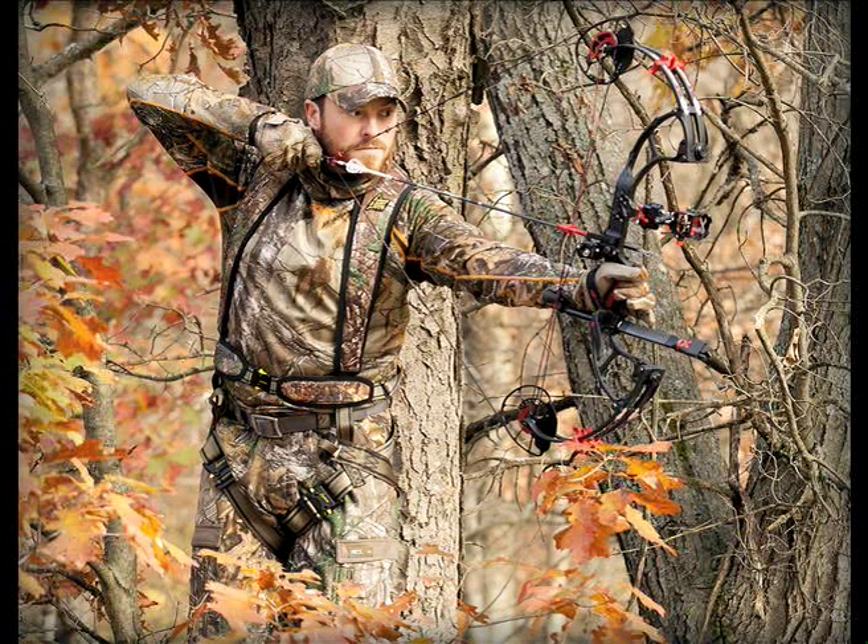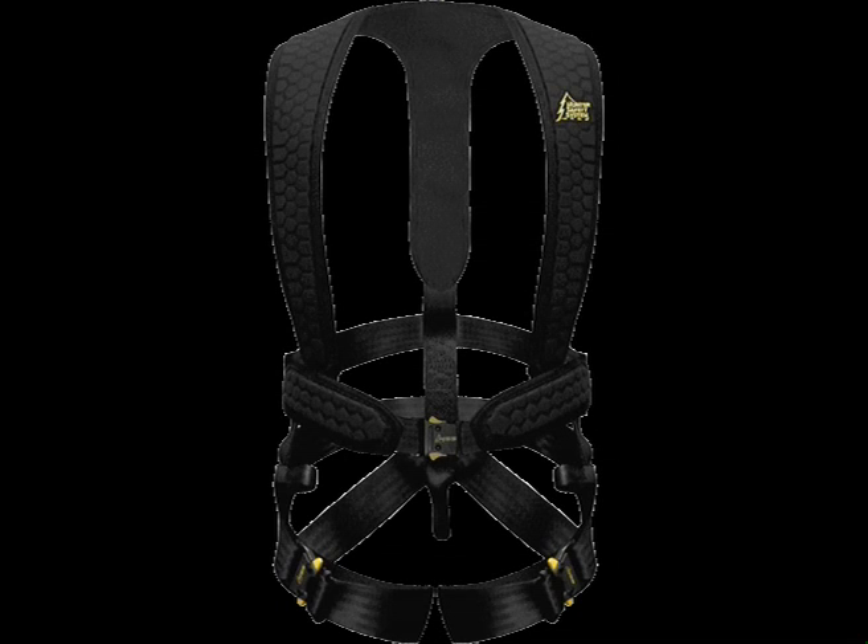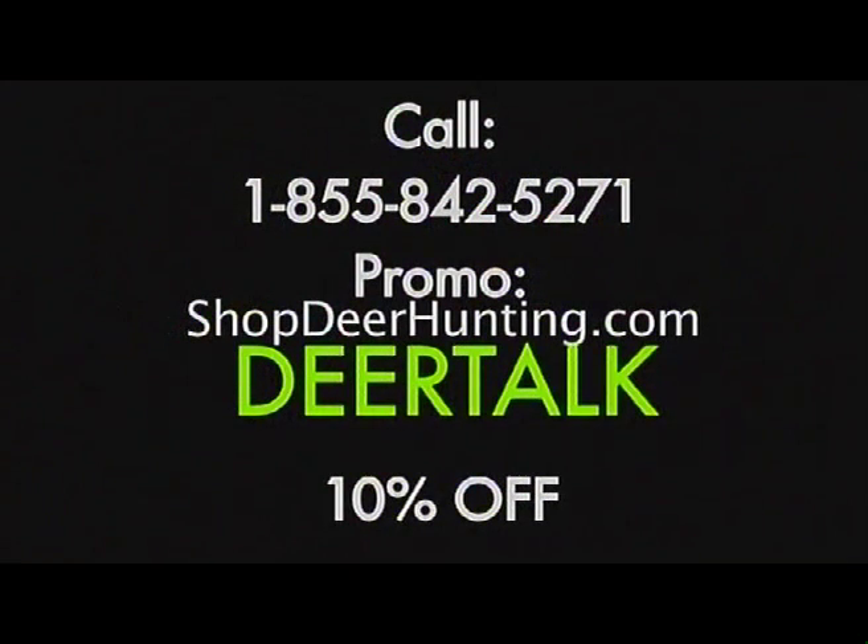What I like about this harness is that it lives up to its name — it's very light. You can wear this over your clothes or underneath your jacket, so it's very versatile. If it's early season with light clothes, I wear it over the top; closer to gun season when it's cold, I'll wear it underneath my jacket. The tether comes out easily. It's on sale right now in Shop Deer — I think it's $109. Use 'Deer Talk' in the checkout box for an extra discount.